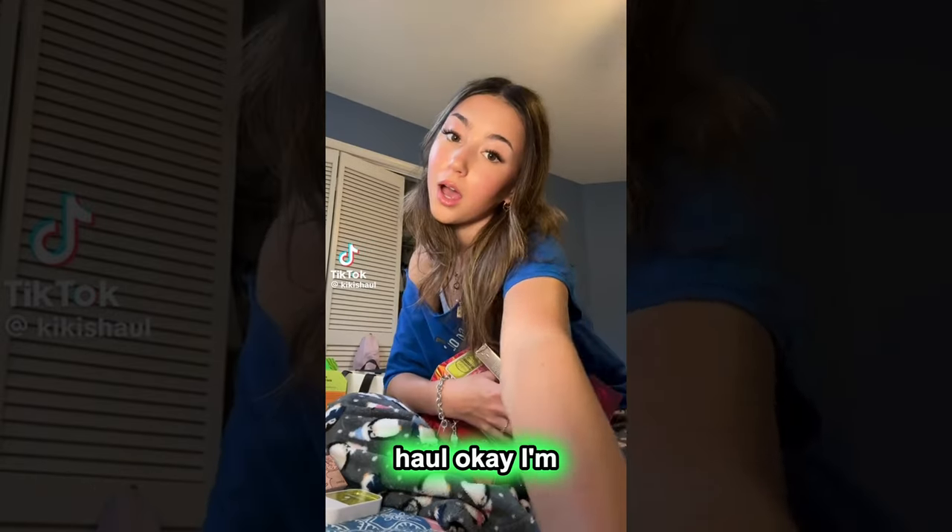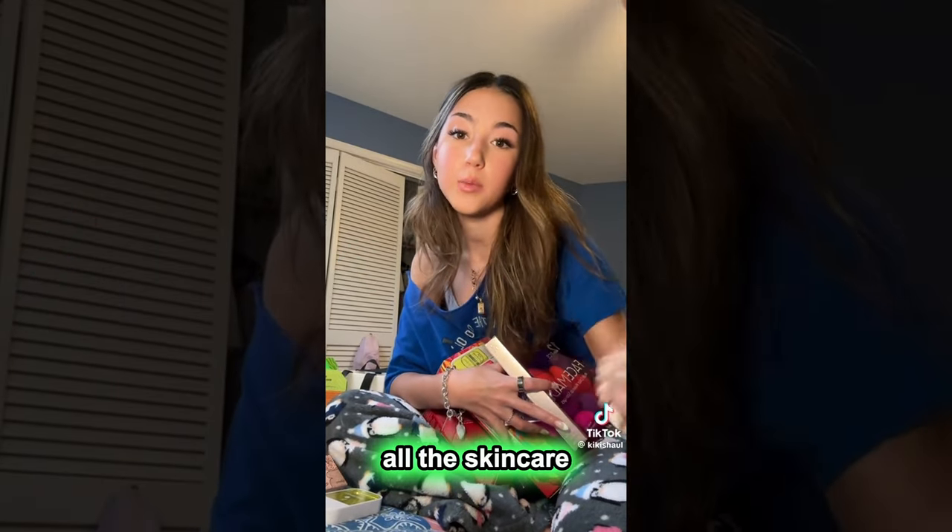Hey guys, Christmas haul. I'm pretty sure I'm going to do this in two parts — so this is going to be all the skincare and makeup type things.